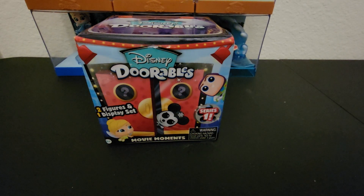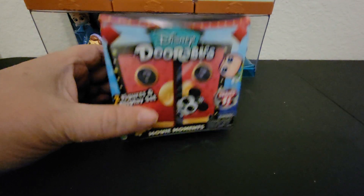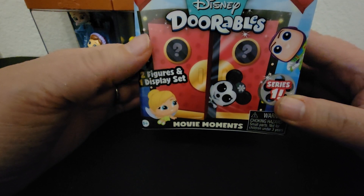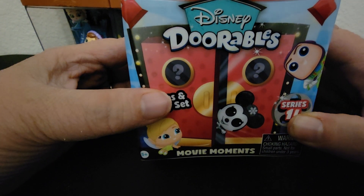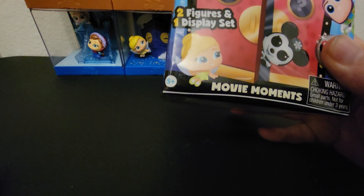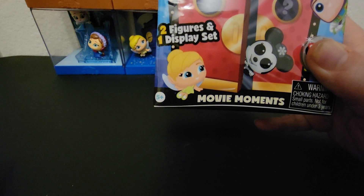Hey guys, welcome back! I'm here again with another Disney Durables movie moments figure and display set. If you haven't seen part one of this, you might want to see that one first — it's down in the playlist. In this set, movie moments series one, there are 10 to collect. There are commons, rares, and one ultra rare which is the Steamboat Willie.